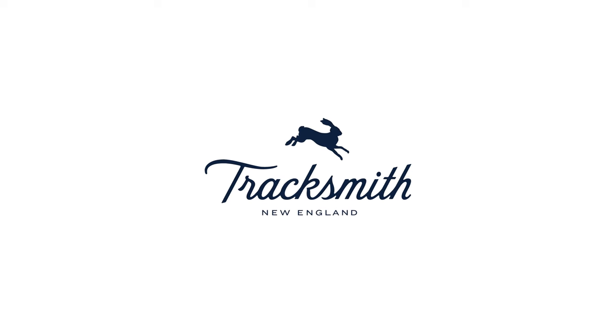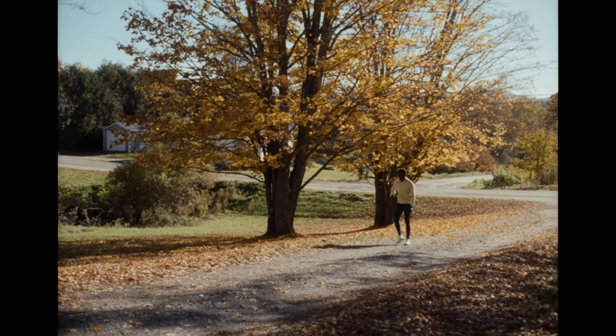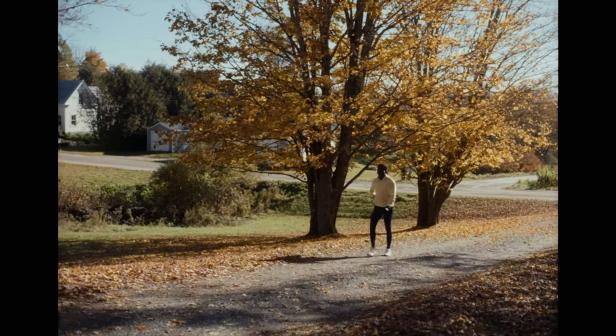Welcome back! I just tried out a bunch of clothes from Tracksmith, which is a running fitness brand based out of Boston. I loved these running clothes — they are probably some of my favorite that I've ever tried on or worn before, but it is absolutely a more expensive brand. I think the quality of these clothes is great, but quite expensive. So let's jump right into some of the clothes.